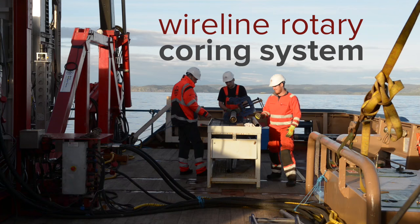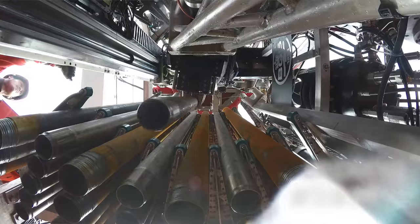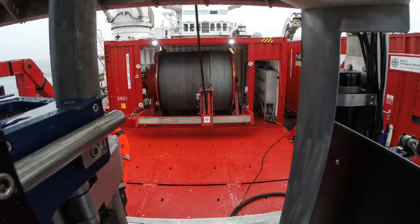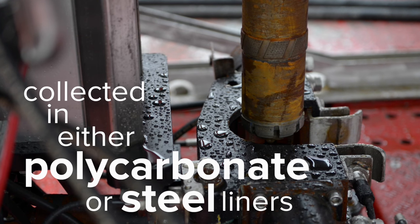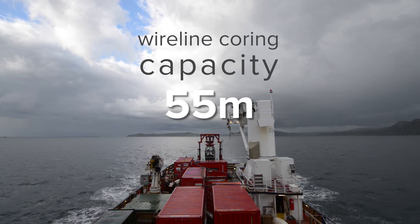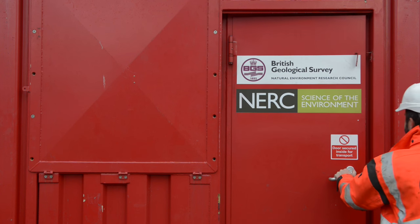It combines a wireline rotary coring system, water sampling system, and downhole logging tool capability into a single package. The wireline coring system has a coring capacity of up to 55 metres below the seabed.